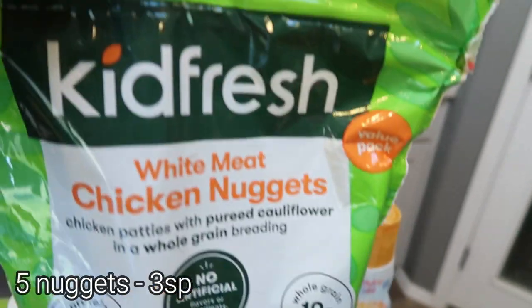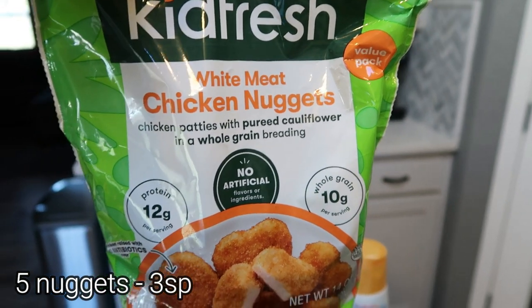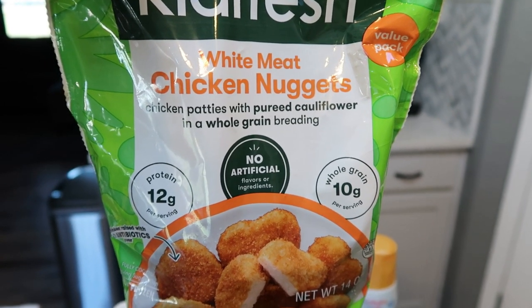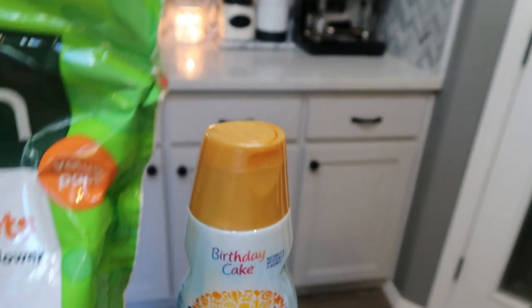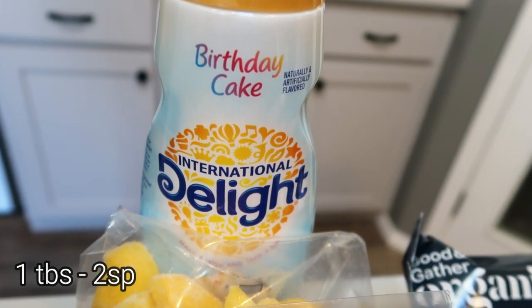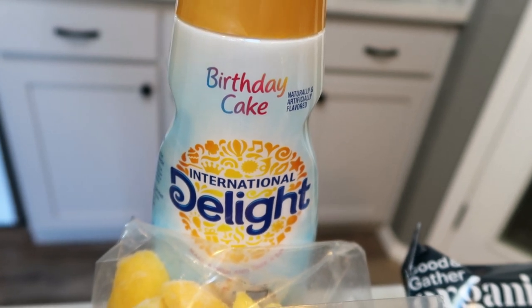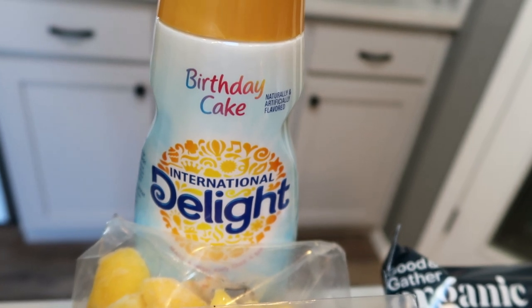Kid Fresh products are on sale on the Target app. These are my favorite nuggets — you can have a ton of nuggets for the smart points, they have vegetables in them, and they are so, so good. Pop them in your air fryer — delicious. And then International Delight Coffee Creamer was on the Target app, so I picked up the birthday cake flavor. I've never had this; I generally buy Coffee Mate, so hopefully I like it as much as the Funfetti from Coffee Mate.